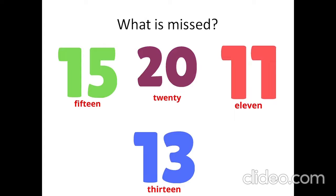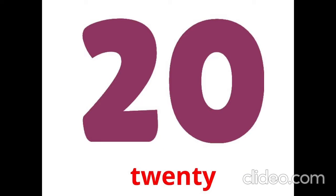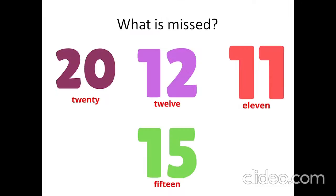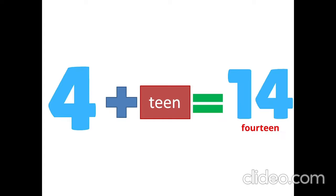What is missed? 12. What is missed? Yes, it is 20. What is missed? 11. What is missed? Yes, it is 13.